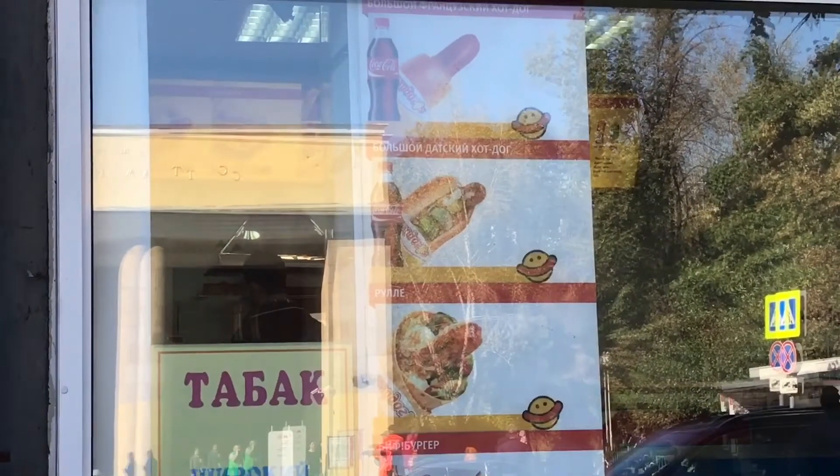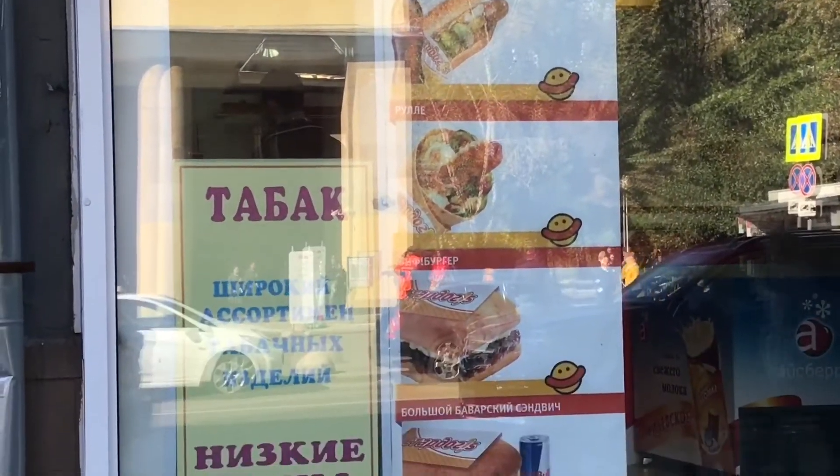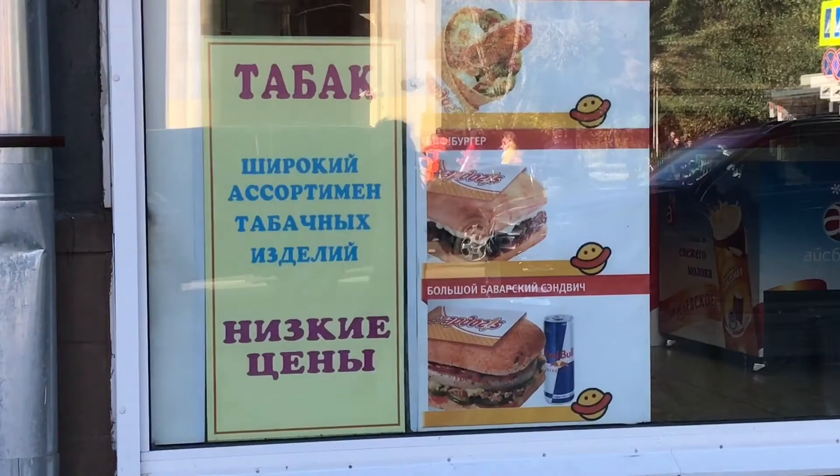As you can see, they have sort of an arrangement of different hot dog options. This is definitely fast food. I'm not sure what that sign says, but we're going to head in and check it out.